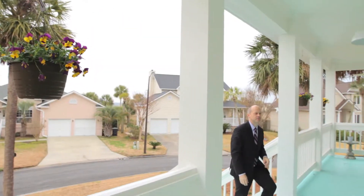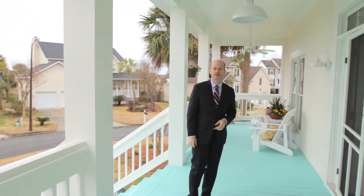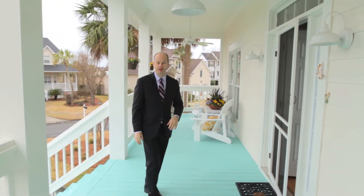No Lowcountry home is complete without a big sweeping front porch, and this front porch is about 40 feet long — perfect for rocking or drinking a cold beer on a sunny afternoon or a glass of iced tea. And the inside is even prettier, come on in.